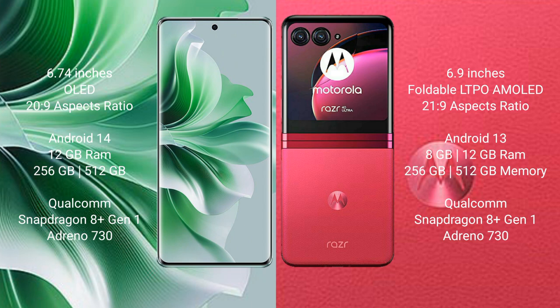Oppo Reno 11 Pro comes with 12GB RAM and 256GB or 512GB internal storage, Qualcomm Snapdragon 801 processor, with 8GB and 730 variants.